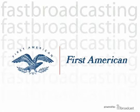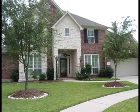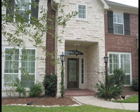First American — all you need to know. Family living at its best.